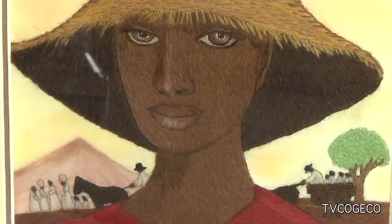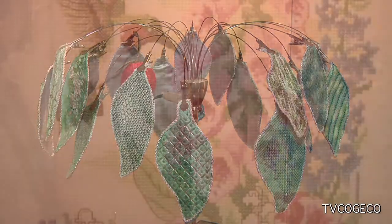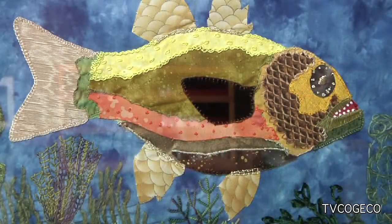When people come out to this show, they can expect quite a diversity. There are contemporary artists, Picasso-type artists, and traditional artists — everything across the field. The one common thread is that it all had to be done with a needle.